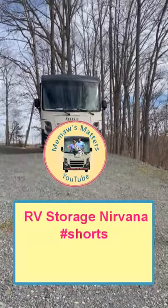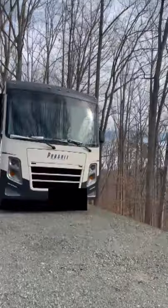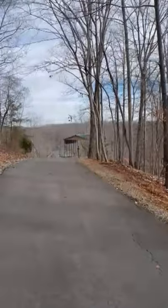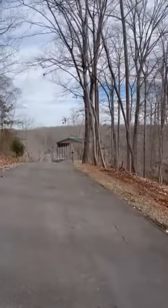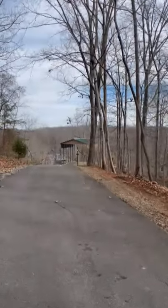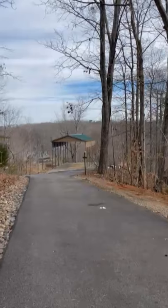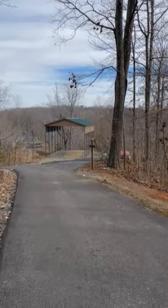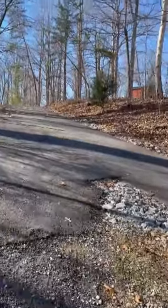You guys know we've been having to park just on a gravel pad. We have a new home that we're going to show you. Just so you know, this is the level part of our driveway and they just got done putting up our new RV carport — check it out. Now we're going to back into there.